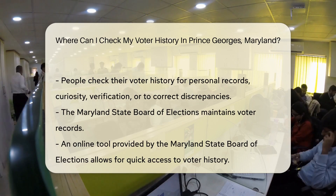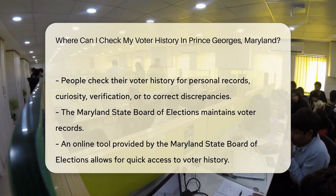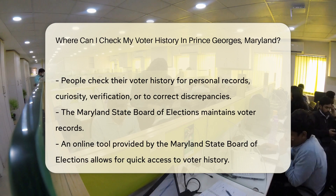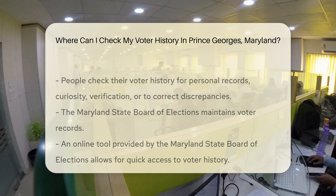You might be wondering why someone would want to see their voter history. Well, it can be for personal records, or maybe you're just curious. Some might need it for verification purposes or to correct any discrepancies. So where do you go to uncover this piece of your civic life?